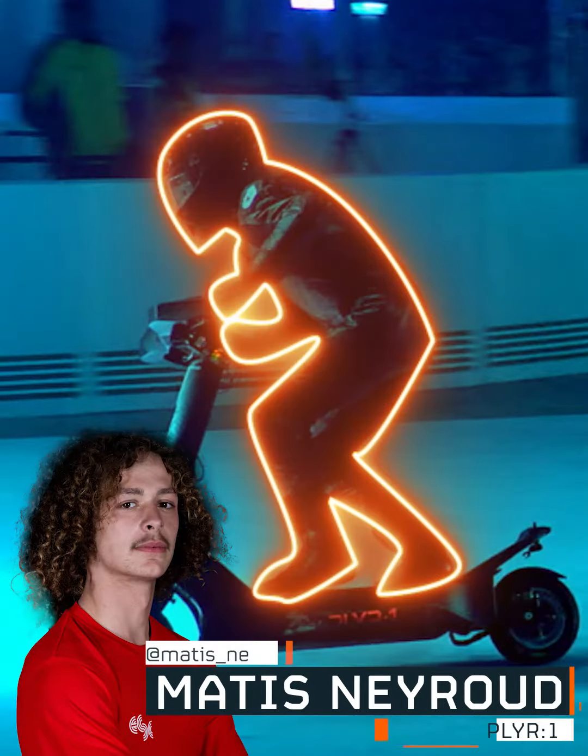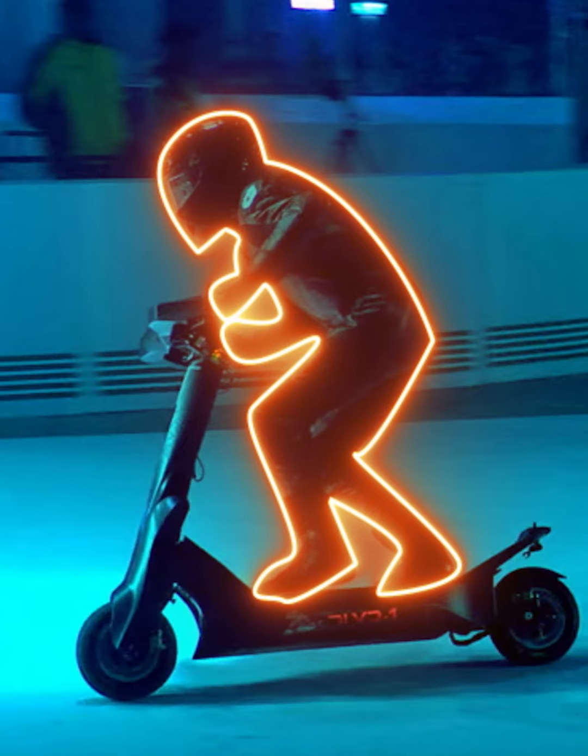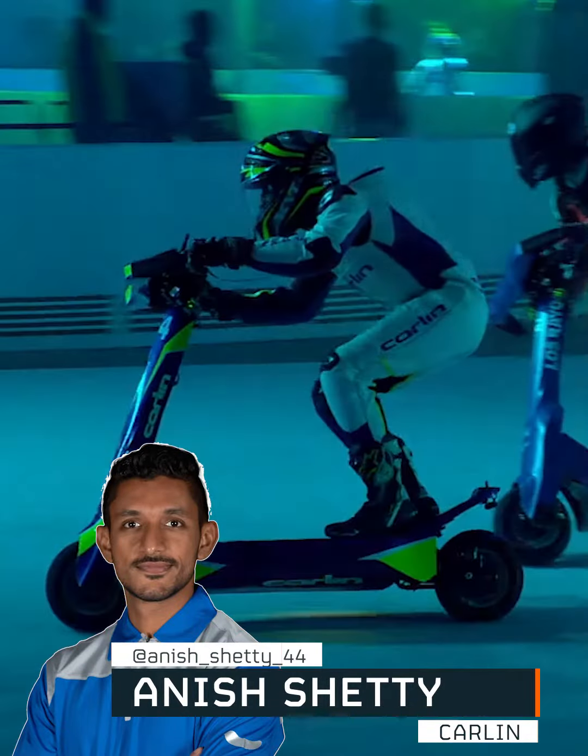If we take a look here, pretty normal stance coming from freestyle scootering — he has his feet pretty evenly balanced up and down the board. Not too much of a surprise here.